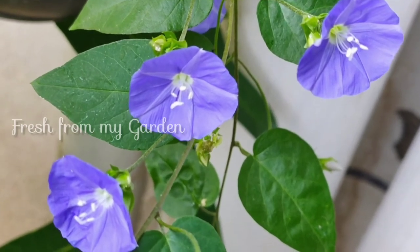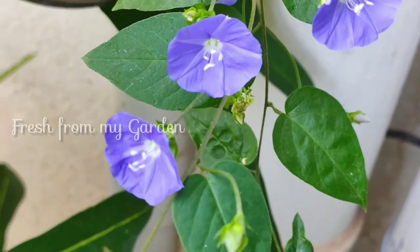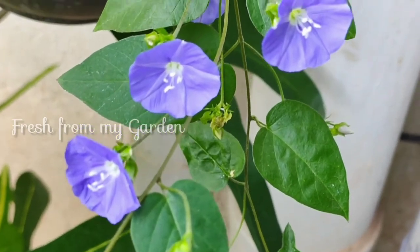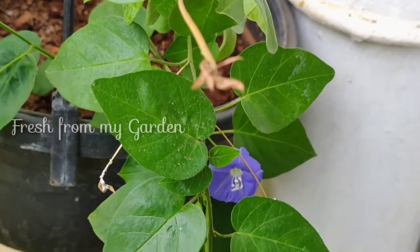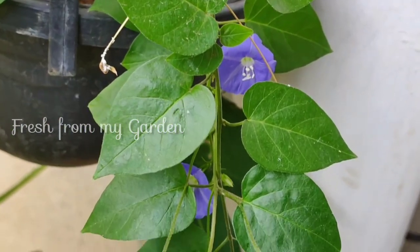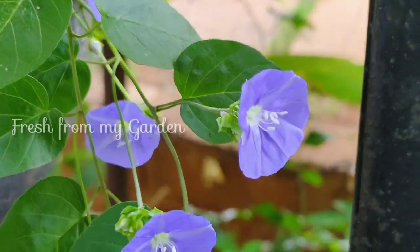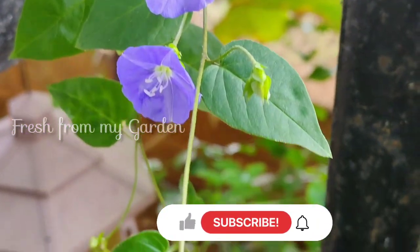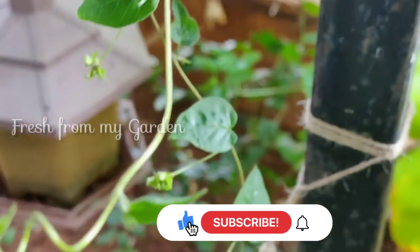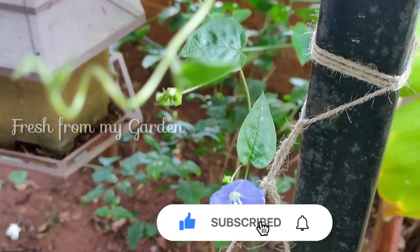That's the update from our garden on some of the flowering plants. I'll keep you posted on the germination rate on the other plants I showed today. Hope you liked today's garden update video — please keep watching our channel for more updates, support us by subscribing and watching our videos regularly. Thanks for watching Fresh From My Garden.